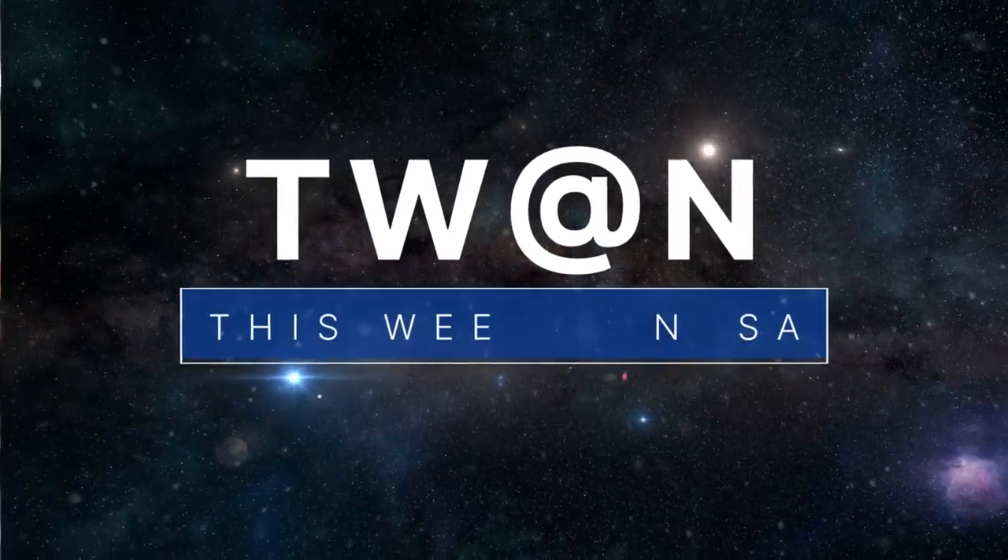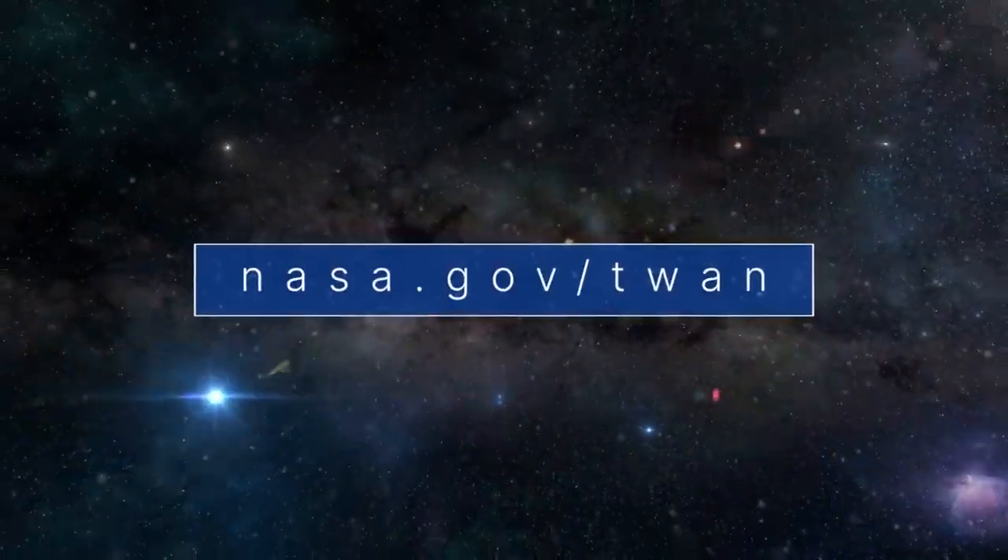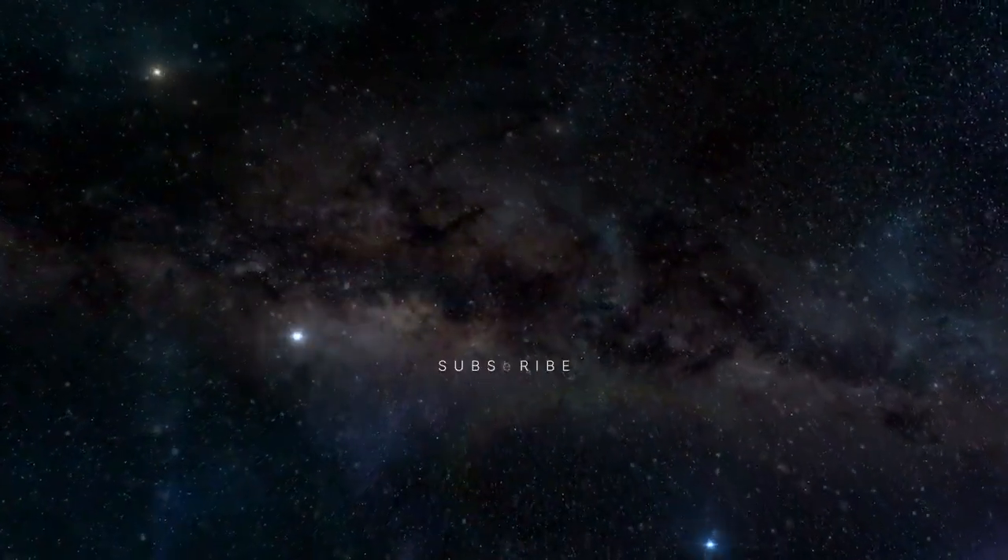That's what's up this week at NASA. For more on these and other stories, follow us on the web at NASA.gov/TWAN magazine.